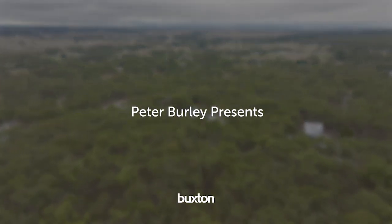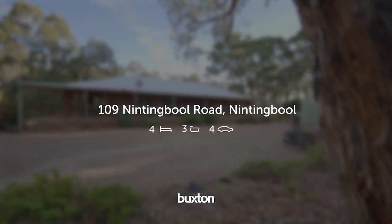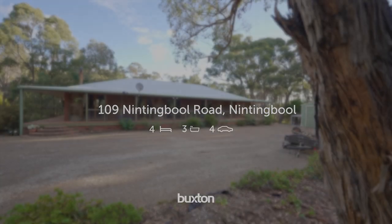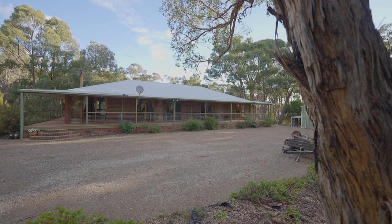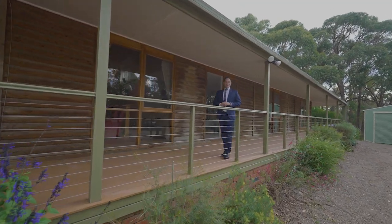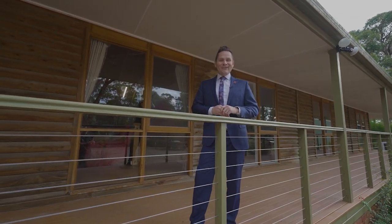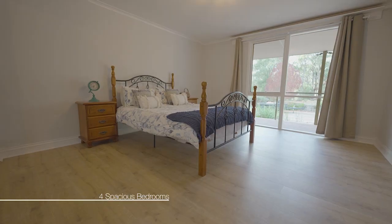Today it is my pleasure to introduce this sensational split-level home on five and a half acres with massive shedding and magnificent wildlife to the market. Hi, I'm Peter Burley from the Buxton Real Estate Group and welcome to 109 Knitting Bull Road, Knitting Bull. The home is stunning,